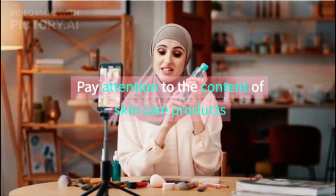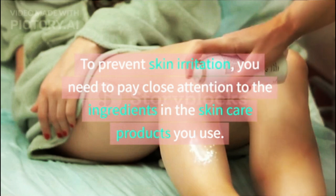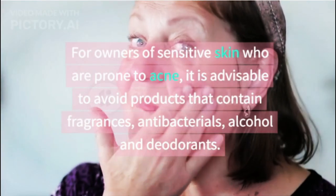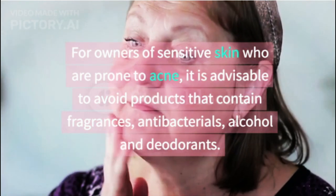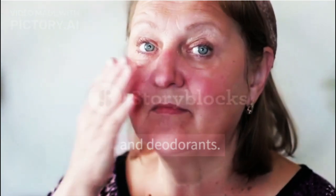Pay attention to the content of skin care products. To prevent skin irritation, you need to pay close attention to the ingredients in the skin care products you use. For owners of sensitive skin who are prone to acne, it is advisable to avoid products that contain fragrances, antibacterials, alcohol, and deodorants.